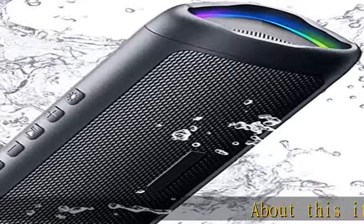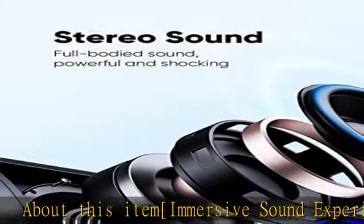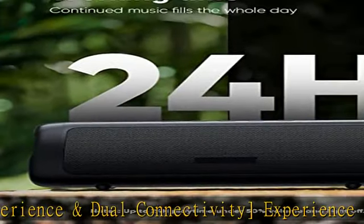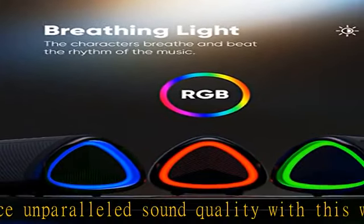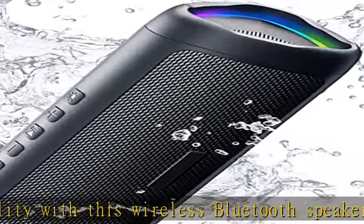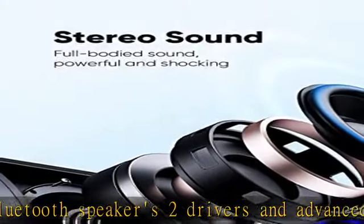Experience unparalleled sound quality with this wireless Bluetooth speaker. Two drivers and advanced technology deliver powerful, well-balanced sound with minimal distortion. Connect two speakers together to create an immersive stereo sound experience and fill any room with up to 10W of powerful sound — perfect for gaming, music, and movie playback.